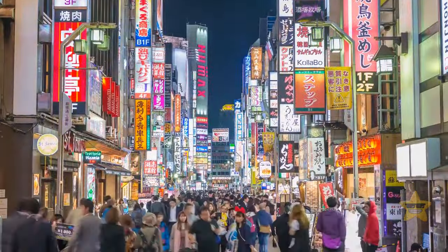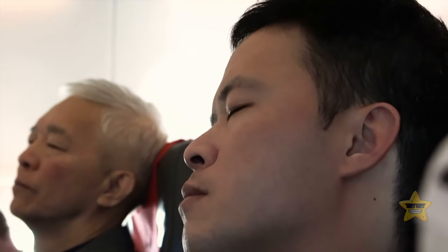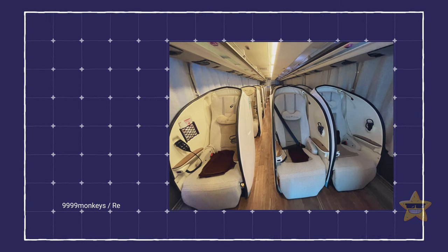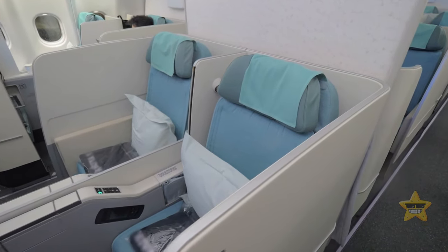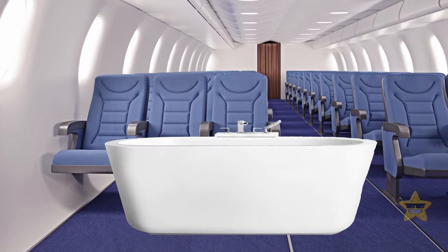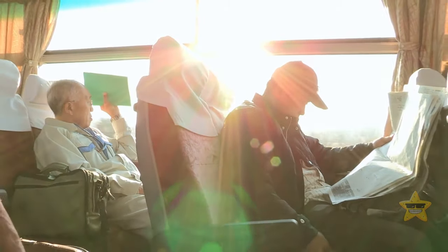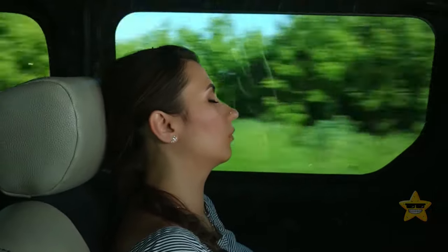Traveling at night saves time, but some buses are too uncomfortable to sleep on. This Japanese night bus might change that — it's almost like flying first class with your own private cabin, and users say you even get complimentary slippers. The only downside is there's no bathroom, so passengers have to hold it between stops. Would you give this beauty a go?